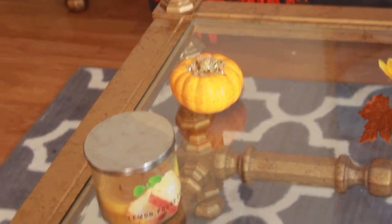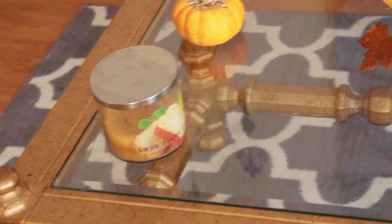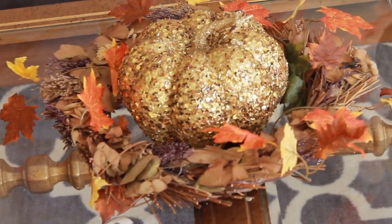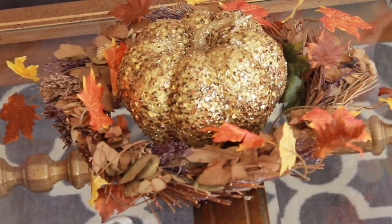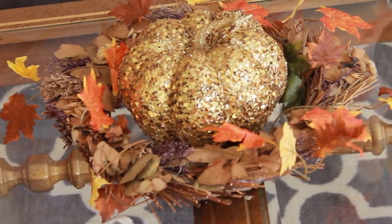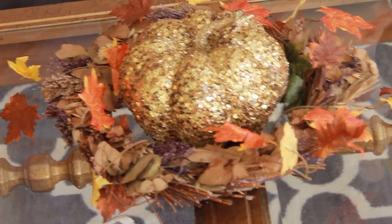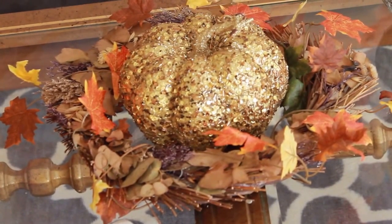I got this candle here — this is lemon pound cake. I got this really big sparkly pumpkin from Walmart. I believe I paid three dollars for this last year on clearance and I saw some more of them this year for about seven or eight dollars. Around the pumpkin is a wreath and I got this wreath from Goodwill for like 50 cents or a dollar, and I just put this on the table around the pumpkin.